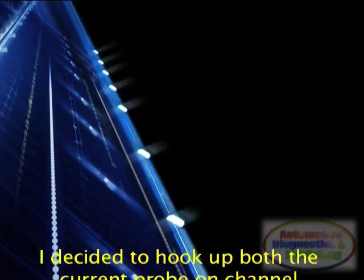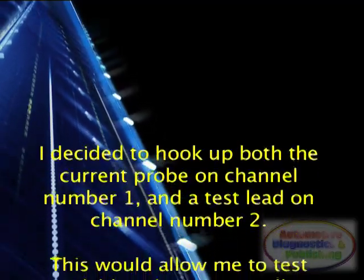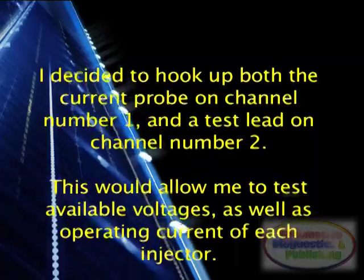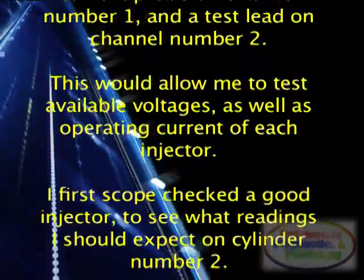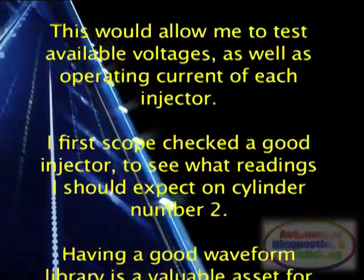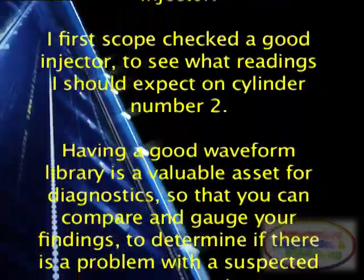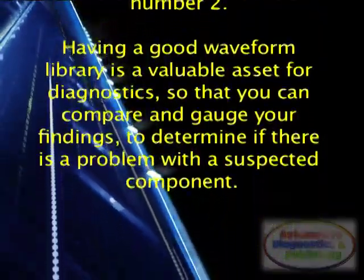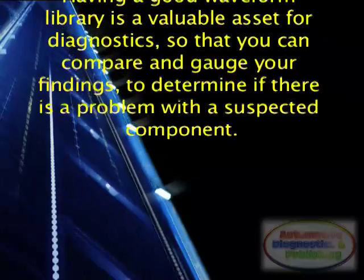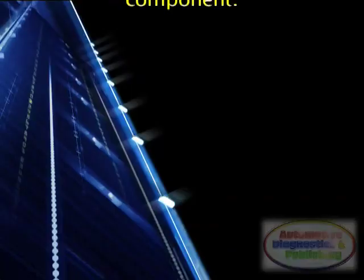I decided to hook up both the current probe on channel number 1 and the test lead on channel number 2. This would allow me to test available voltages as well as operating current of each injector. I first scope-checked a good injector to see what readings I should expect on cylinder number 2. Having a good waveform library is a valuable asset for diagnostics, so that you can compare and gauge your findings to determine if there is a problem with a suspected component.